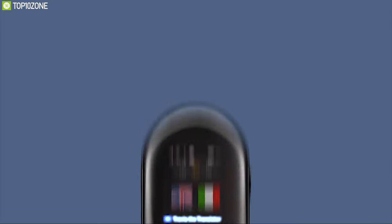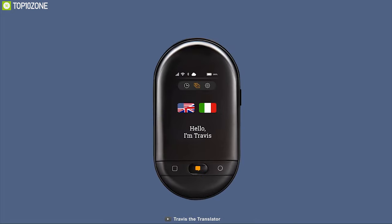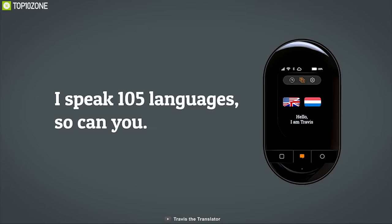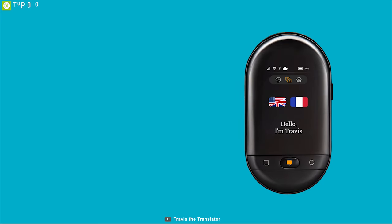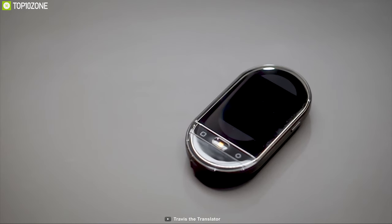What if you could speak more languages — would you travel more? Then you need Travis Touch, the ultimate smart language translator that fits in the palm of your hand. This device can translate up to 105 languages and comes with an ANC microphone and speaker for better communication. It has built-in 4G, Bluetooth, and Wi-Fi for better connectivity.